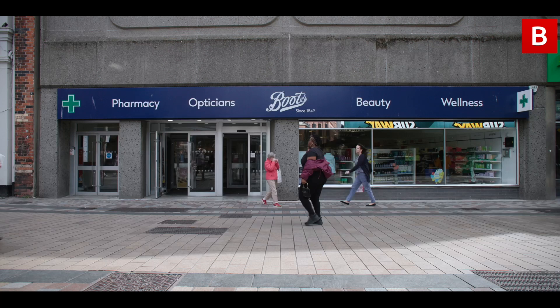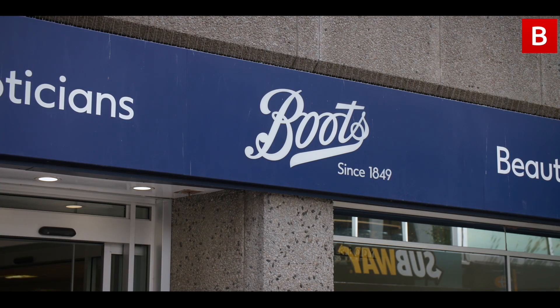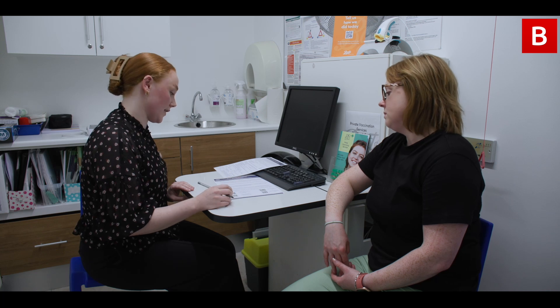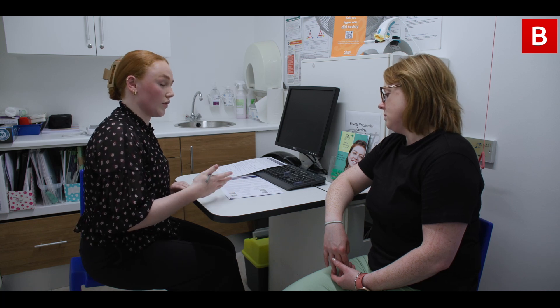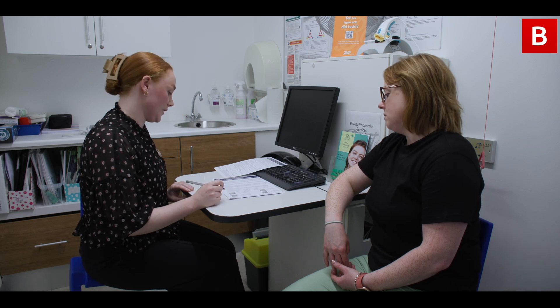The service is a private service offered in selected stores across Northern Ireland, Scotland and Wales. It's a 15-minute appointment that includes a blood pressure check carried out by a Boots healthcare professional. And after the consultation has finished, you will get personalized lifestyle advice and also the consultation form to take home with your results on it as well.